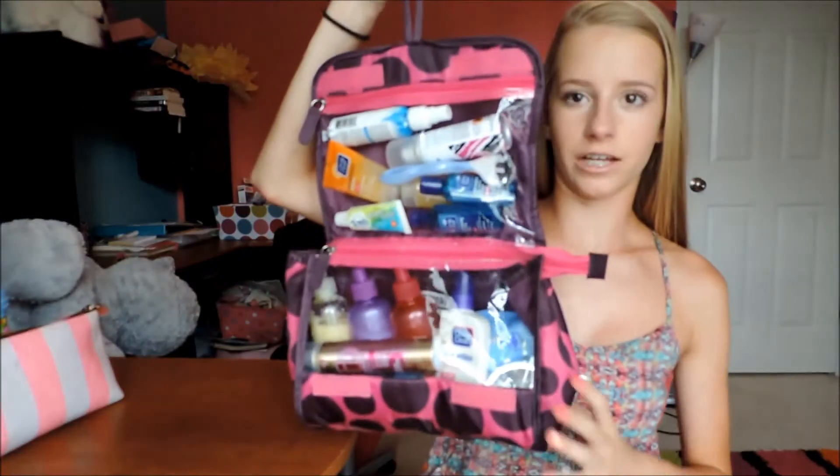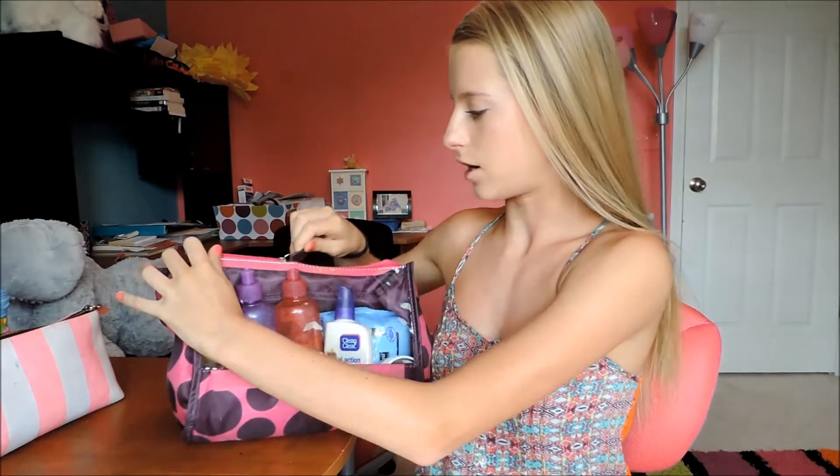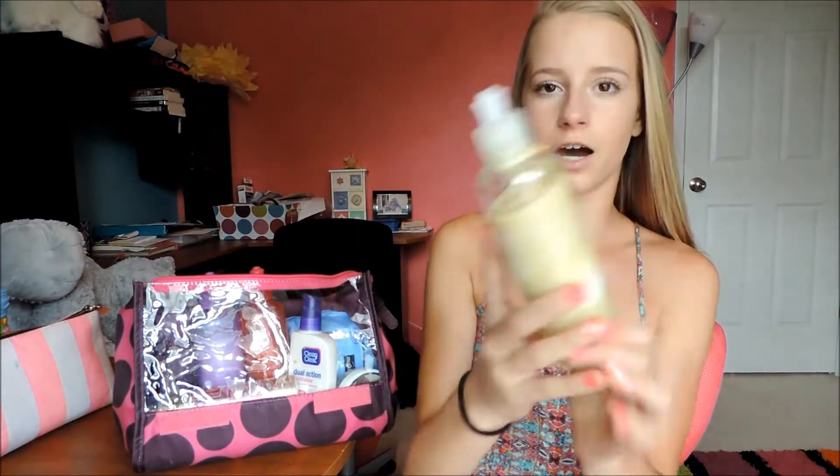So this is my bath essential bag — you open it like this and you can hang it, which I think is really smart. I'm probably just going to hang this because there's a lot of girls going — there's gonna be six girls. Let me unzip it and get started.